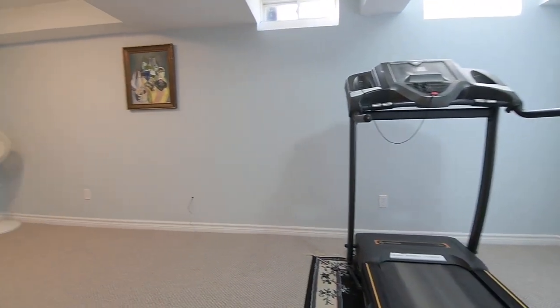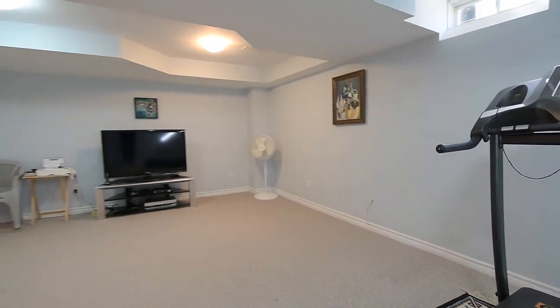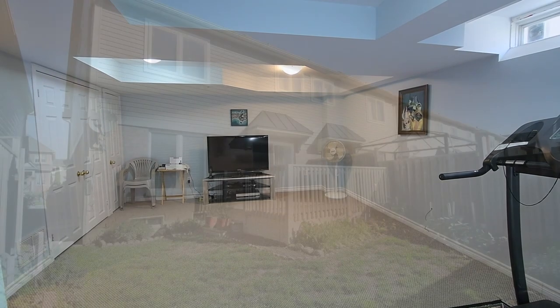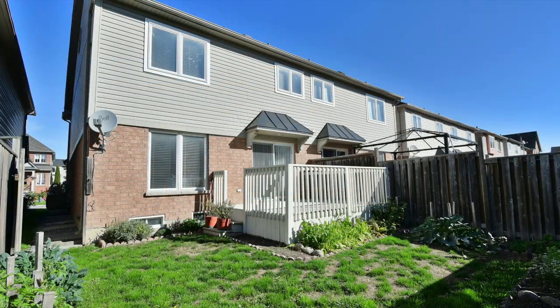Nestled within a family-minded community, neighborhood parks, Romeo Dallaire Public School, and the Audley Recreation Centre are within walking distance. This home is just a short drive to shopping plazas, golf courses, the Ajax GO Station, as well as Highways 401 and 407 for commuting within the greater Toronto area.